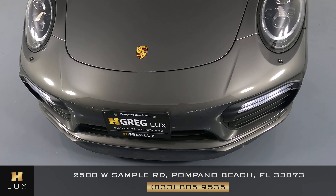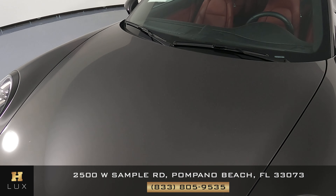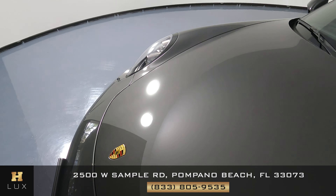We just want to know if this car has any sort of damage. Front bumper looks perfect. What about the hood? This hood is in excellent condition as well.